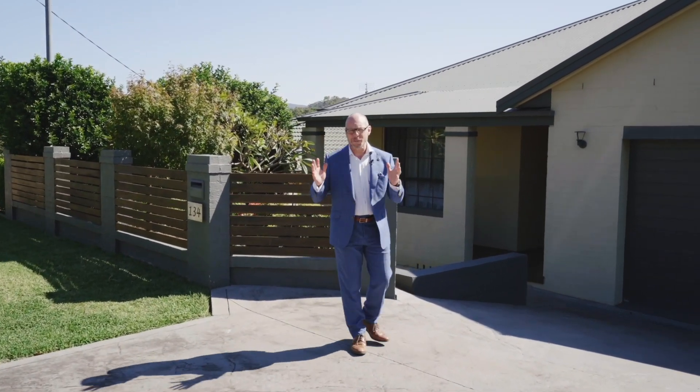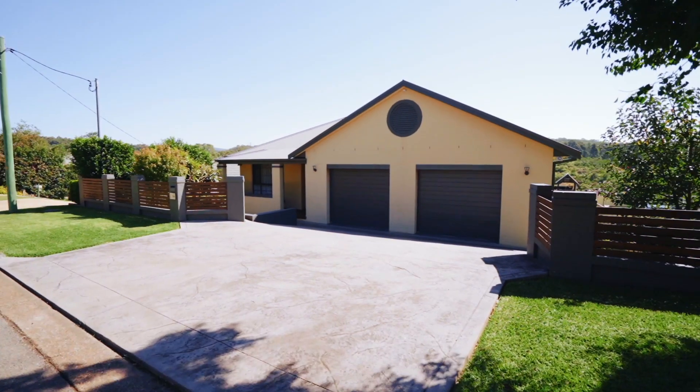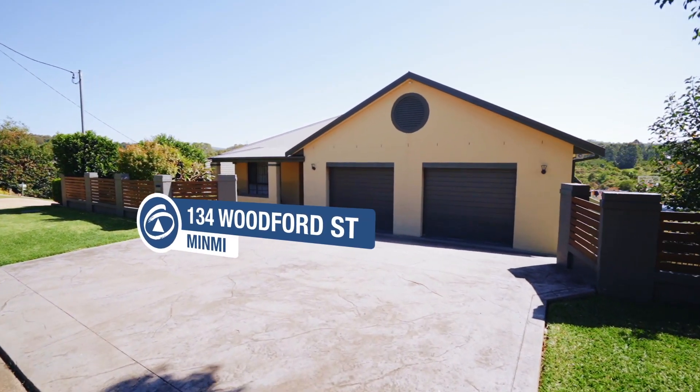If you've been searching for the perfect family home, then this is the one you've been waiting for. I'm Troy Duncombe from First National Oak Macquarie and welcome to 134 Woodford Street, Mimbai.